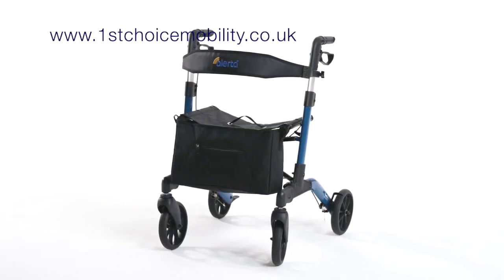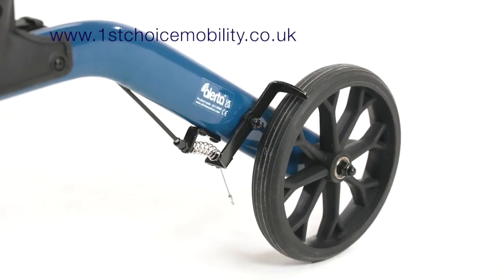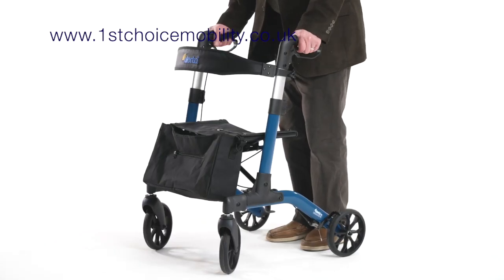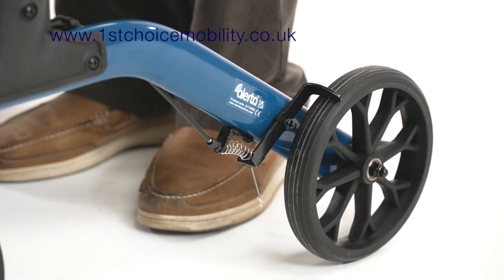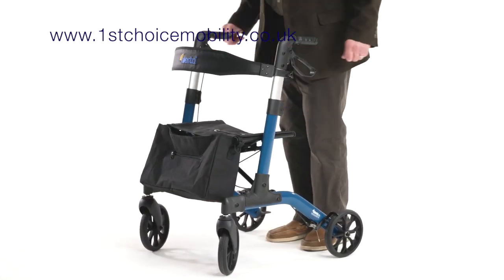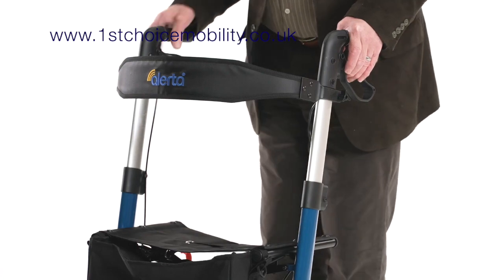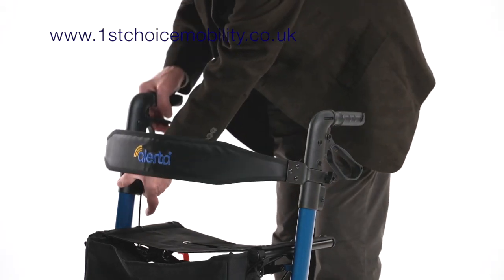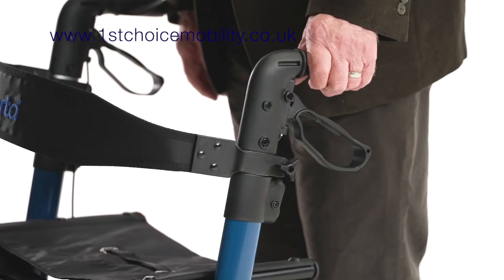Alerta's R006 rollator comes equipped with a spacious removable storage bag, robust wheels for indoor and outdoor use, and braked rear wheels. Pull up to steady or push down to lock on. It benefits from very easy to use one-touch quick release, height adjustable handles with five different height positions.